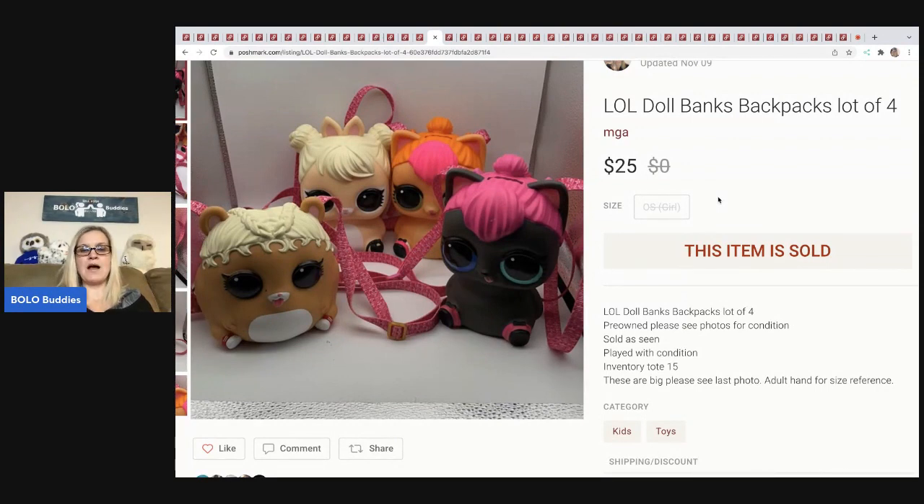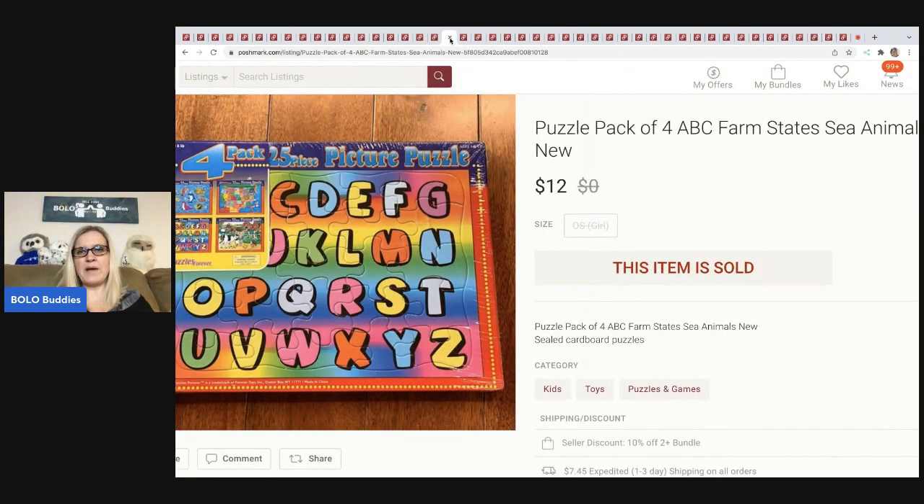These are LOL Doll bank backpacks — there are four of them. I pick up LOLs whenever I see them, from Facebook Marketplace and thrift stores. These were just random ones I had and I decided to lot them together. I wasn't going to list them because I thought they'd be big and bulky to ship, but then I put them on Poshmark because of the flat-rate shipping, and they sold quicker than expected for $25 plus shipping.